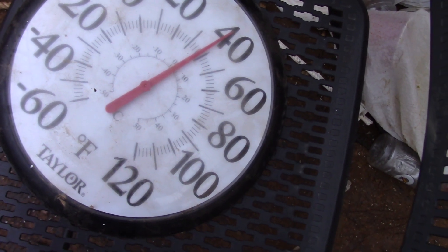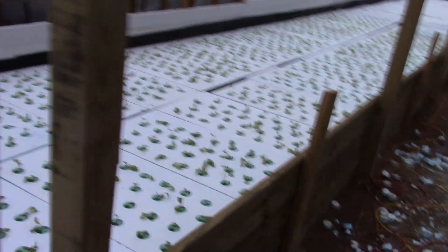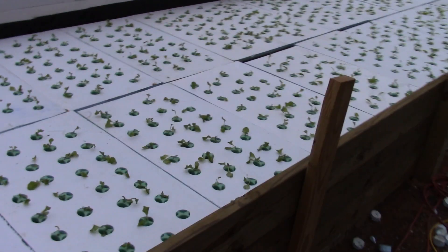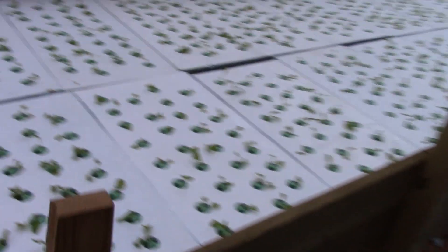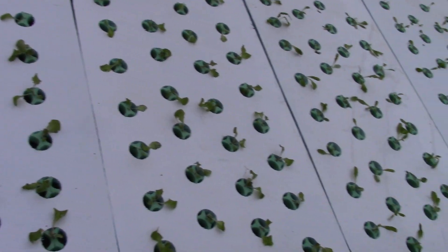Voila! It is 38 degrees in here. I did not need to run my big expensive shop heater. That's what I suspected because I haven't seen it get below 38 in this greenhouse yet. That is what I thought.